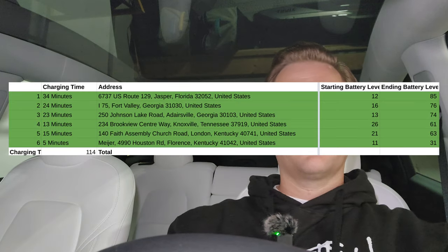Our final stop was in Florence, Kentucky — just a quick top-up. We charged for only five minutes, getting 20% in that time. We arrived with 11% and unplugged with 21%, which was enough to get home. We arrived home with about 9% state of charge — didn't want to spend any more on expensive supercharging. Six stops on the return trip, 114 minutes total using the Tesla Supercharger network, and we had zero issues the entire time.